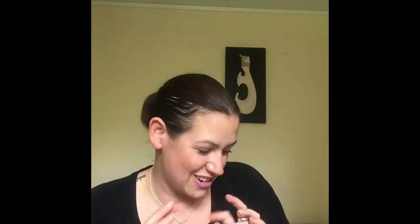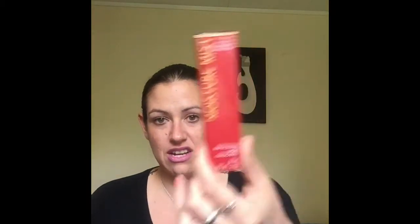I'm getting excited because I've seen a couple of things already! Up next is the Moisture Mist Impressive Lash Mascara — that's cool. I don't need to buy any more mascara; I have about six unopened ones from everything. But I've heard heaps about this and apparently it's really good!